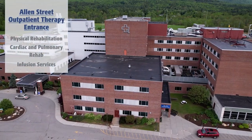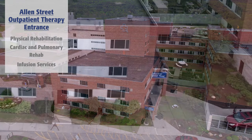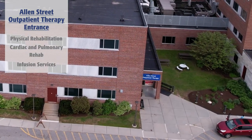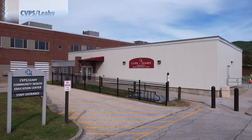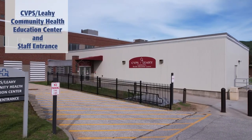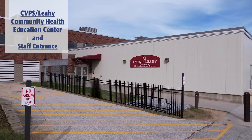The outpatient rehabilitation entrance on the Allen Street side of the hospital provides access to physical rehabilitation, cardiac and pulmonary rehab, and infusion services. The CVPS Lahey Community Health Education Center on the hospital's lower level provides conference space for community health and wellness meetings and workshops.